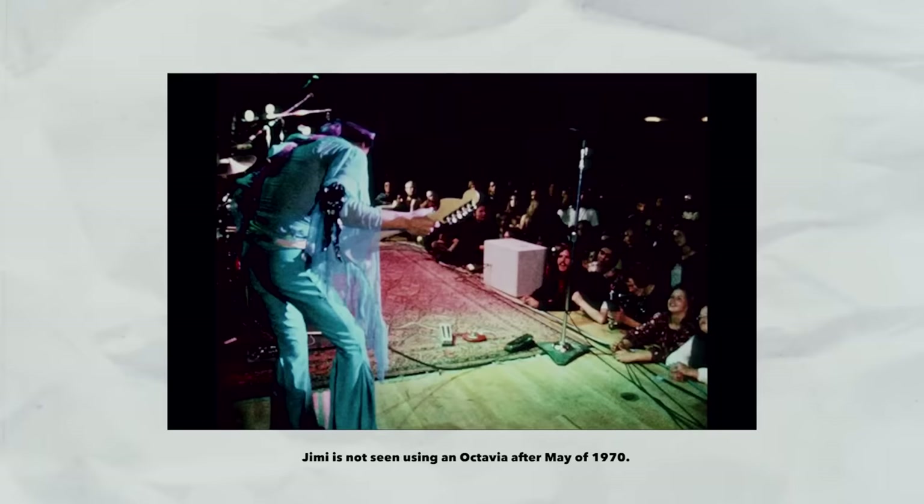Roger Mayer says the first prototype was weak and Jimi would have to use a fuzz with it; he later revised it to have fuzz built in. This pedal evolved over years, even after Jimi passed away. Jimi would call Roger Mayer 'the secret of my sound' — he said that several times in interviews. The Octavia era came to an end in Madison, Wisconsin on May 2nd of 1970. It's unclear whether that original prototype was stolen or broken, but it never entered the signal chain again.